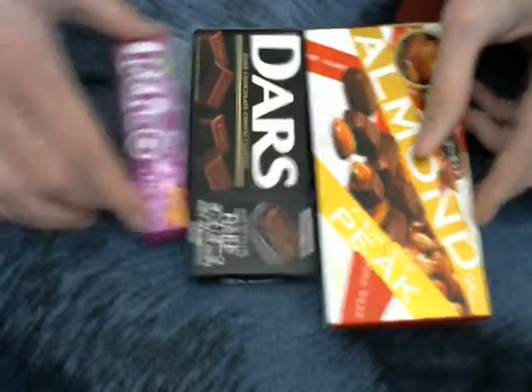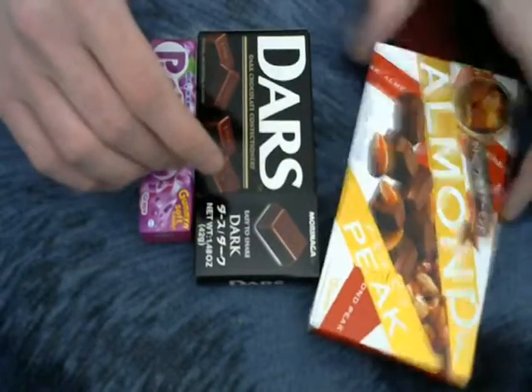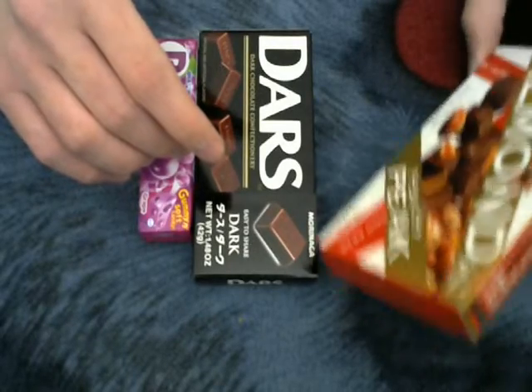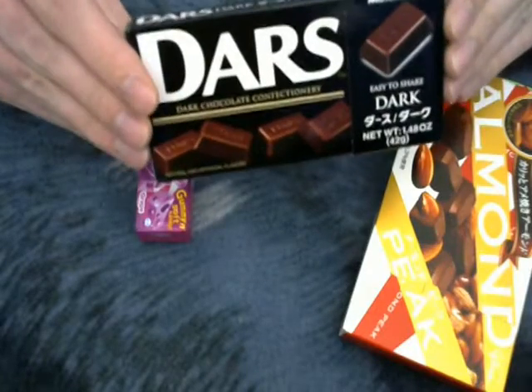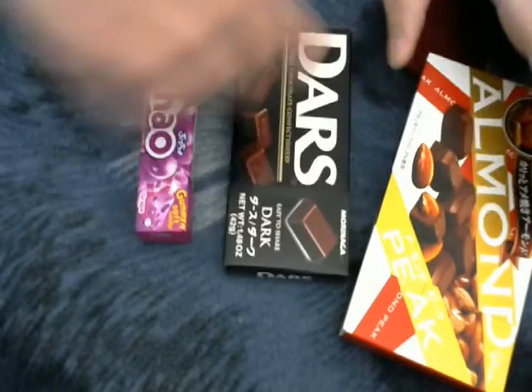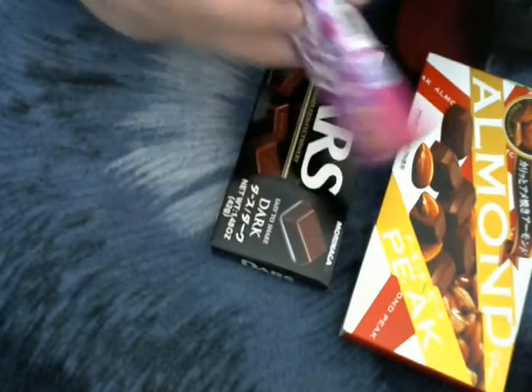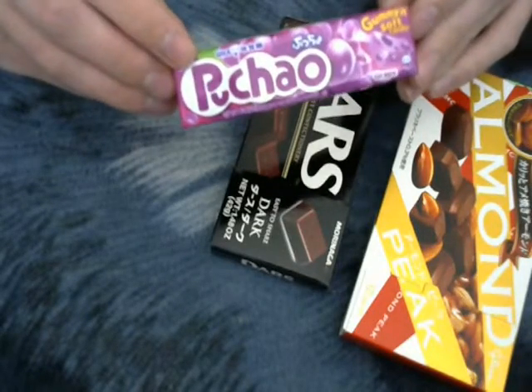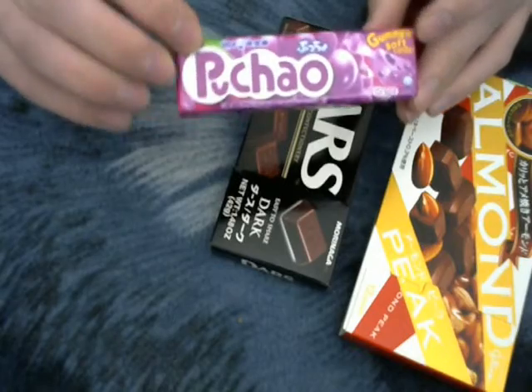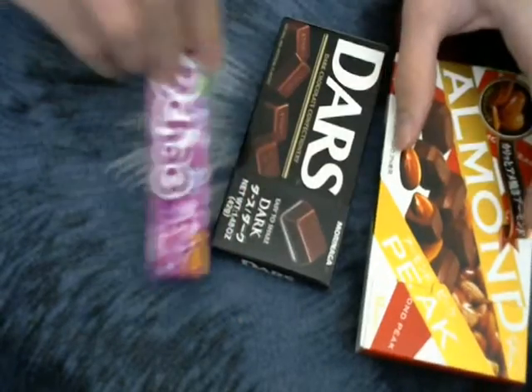Let's get started. Here are these three. We have Almond Peak, Dars Dark, and Pachuo — or Pachoe — I'm not really sure how to say it. But they look interesting.